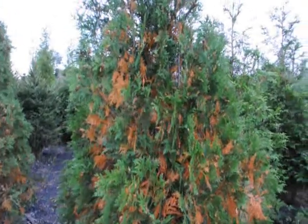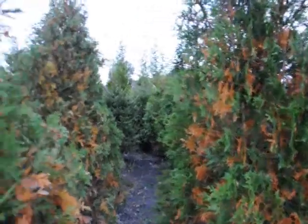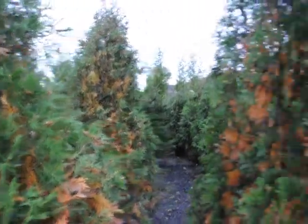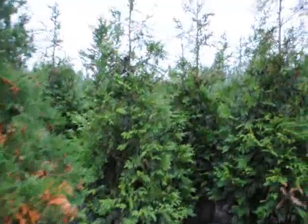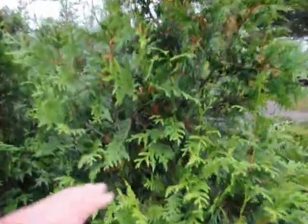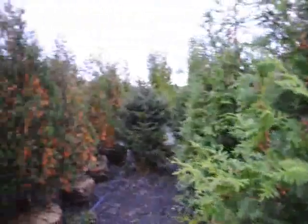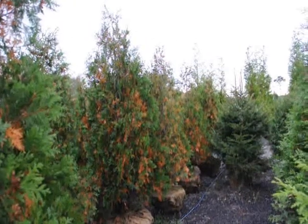This is a techni arborvitae showing dramatic amounts of fall needle loss, and you can see all of them in this group of techni are doing it. However, right next to it are green giants, and the green giants do show and exhibit some needle loss and yellowing. It's fall needle loss — it's nothing to be worried about. It's typical and normal.